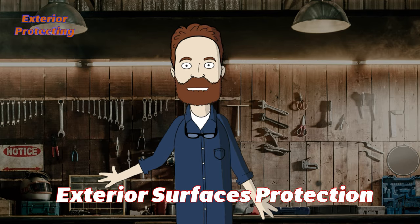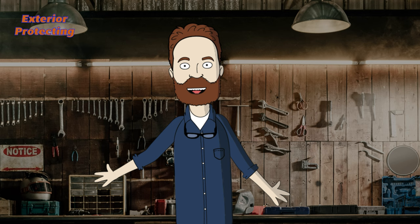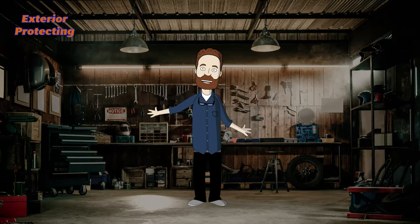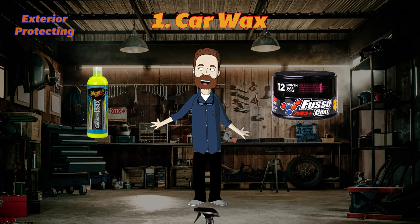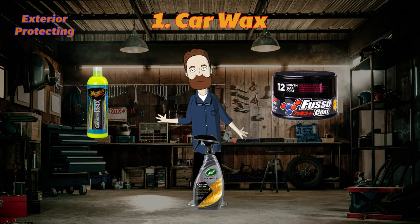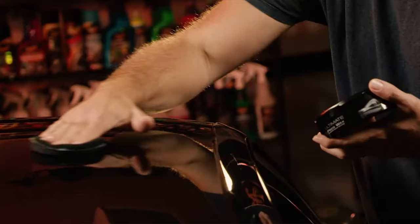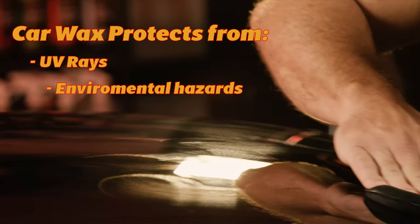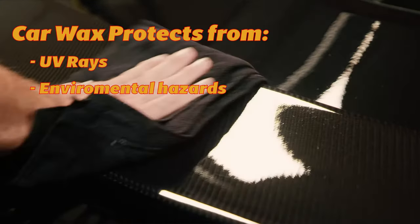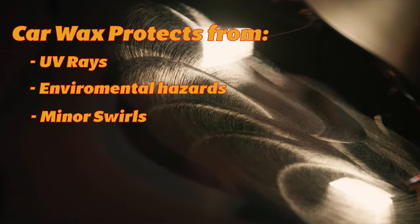Now we need to protect exterior surfaces. Unfortunately, two products will not be enough to protect all exterior surfaces. First, we need wax to protect the paint — it can be hard, liquid, or spray wax. Use any paint protection you like, as any type of wax will be ten times better than no wax at all. It will protect your paint from harmful UV rays, environmental hazards like bird poo or hard water, and minor swirls, preventing paint from fading, discoloration, and etching.